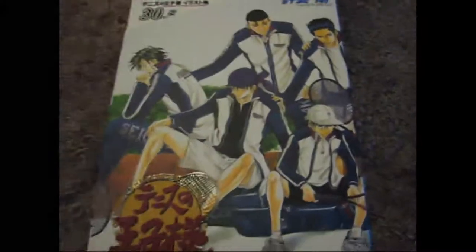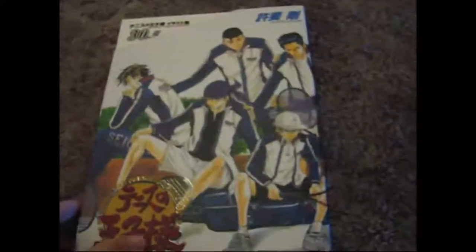This is a Prince of Tennis art book, illustrations 30.5. This is a dust cover — the book comes out of the top.